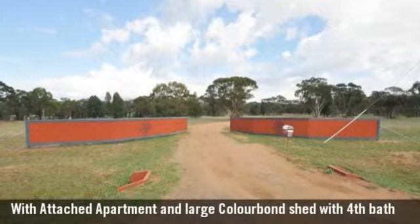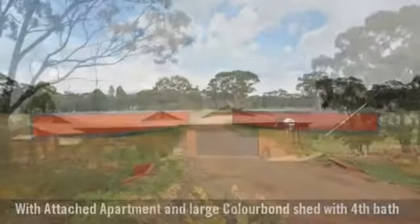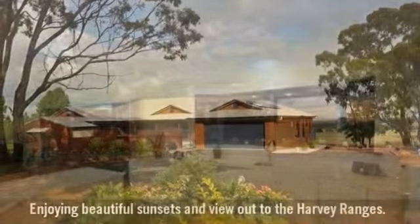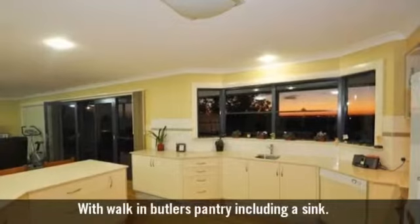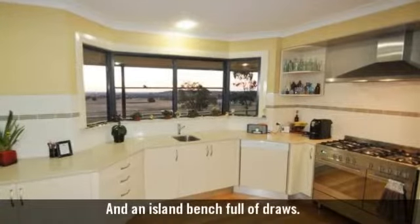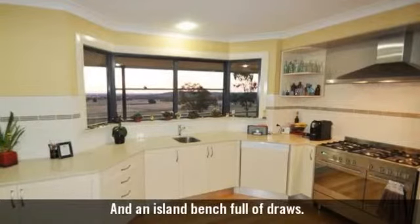For sale is a luxury rural home. You will fall in love with the amazing views, a stunning modern Caesarstone kitchen — a beautiful modern kitchen with plenty of cupboard space.